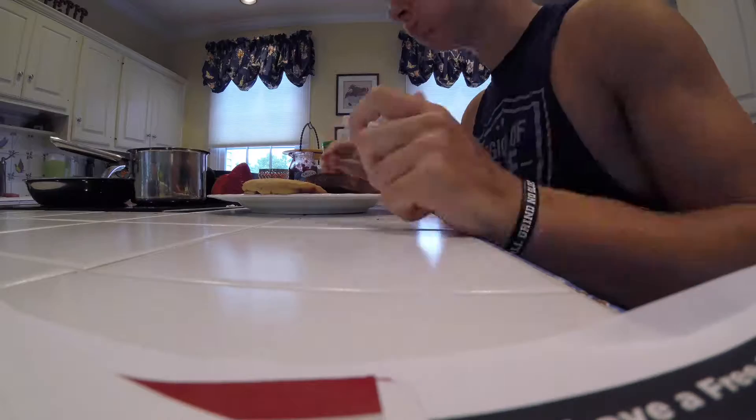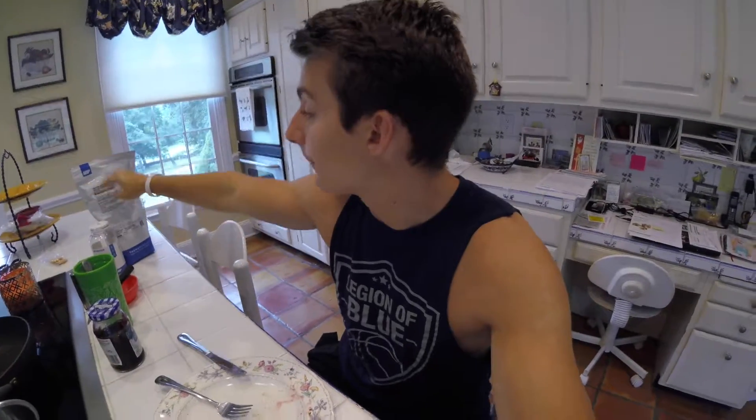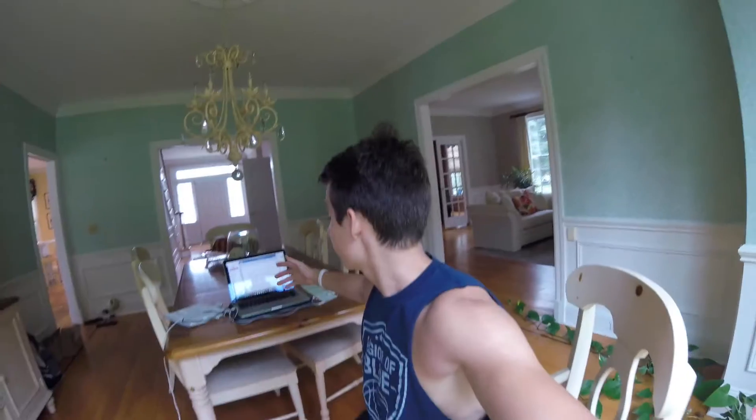Finished off breakfast — 550 calories. Feeling full, had a full glass of water, put my supplements in. Now I'm gonna clean up and get a bunch of work done before I hit the gym. Probably will edit my next video and then head off to the gym — see you next on the way there.